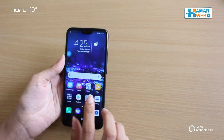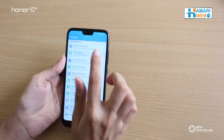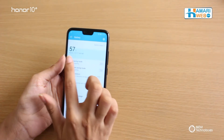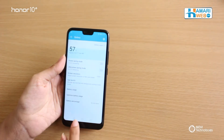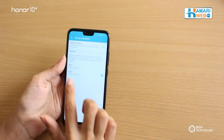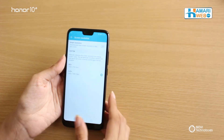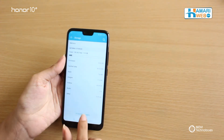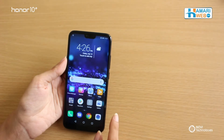Let's check out the settings. There is a fingerprint option. The battery has a 3400 mAh power. In the display, you can see the HD resolution option. The storage has 128GB of storage and 4GB of RAM.